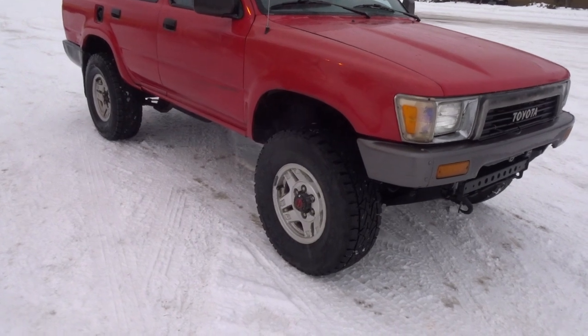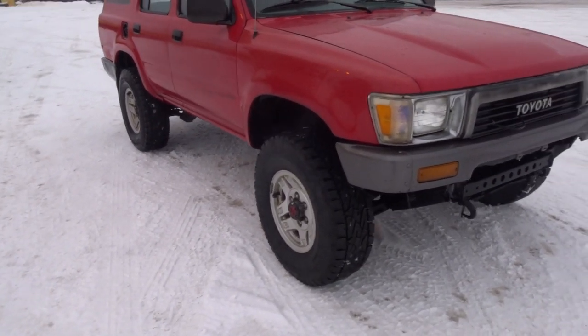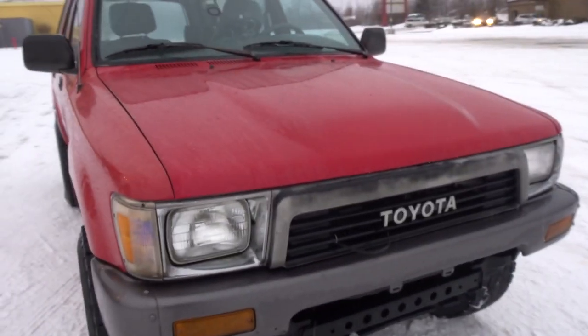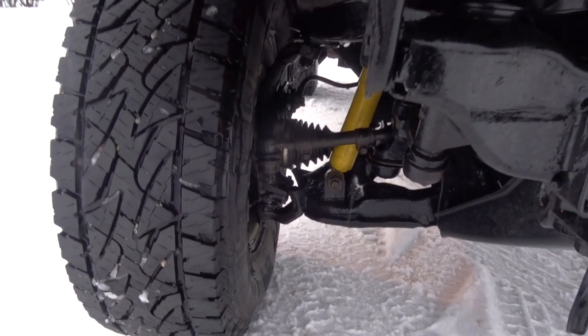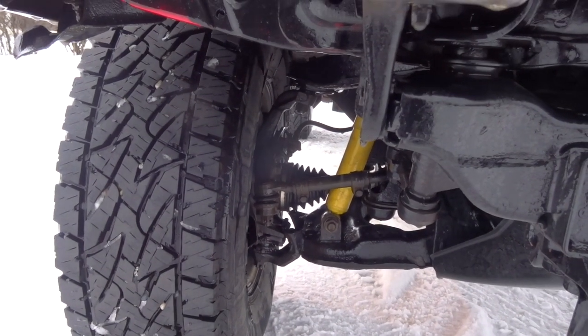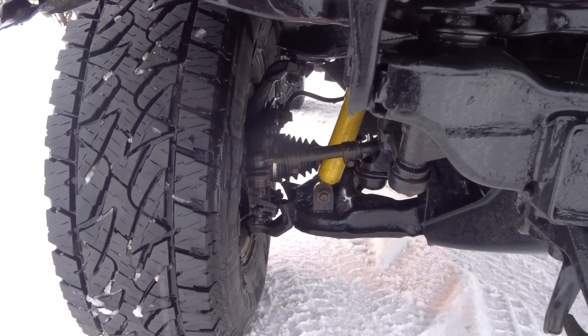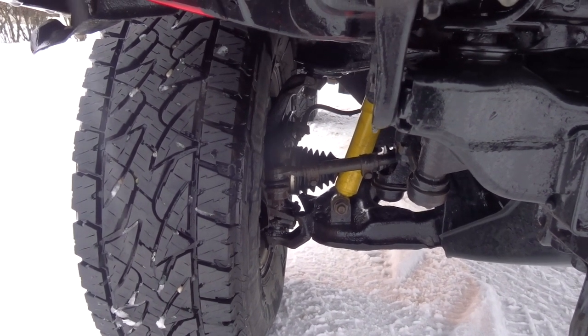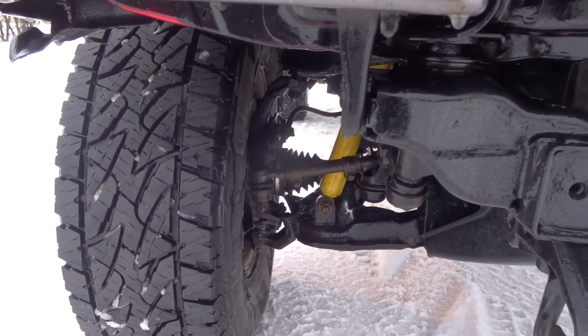I sprayed some degreaser on my wheels and put some muscle into scrubbing them at the car wash — they're a little bit shiny now. Lower ball joint, upper ball joint, CV, new shocks. The only thing I still have to do is change my tie rods — they're not super bad but they are pretty loose.